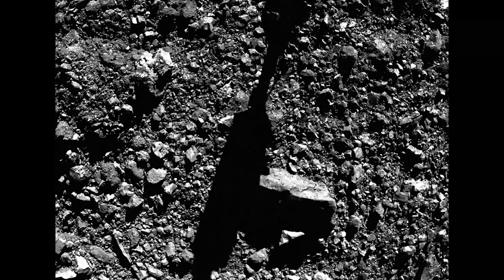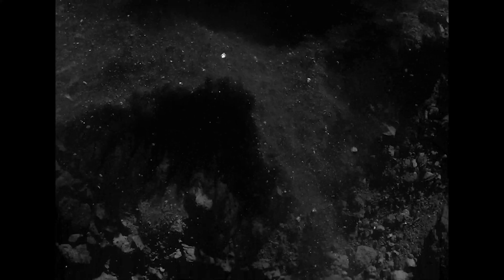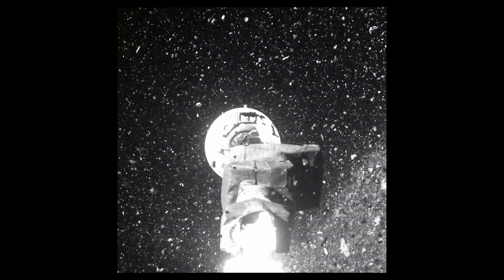During TAG, the spacecraft's sampling head sunk 48.8 centimeters into the asteroid's surface and simultaneously fired a pressurized charge of nitrogen gas, churning up surface material and driving it into the collection chamber.